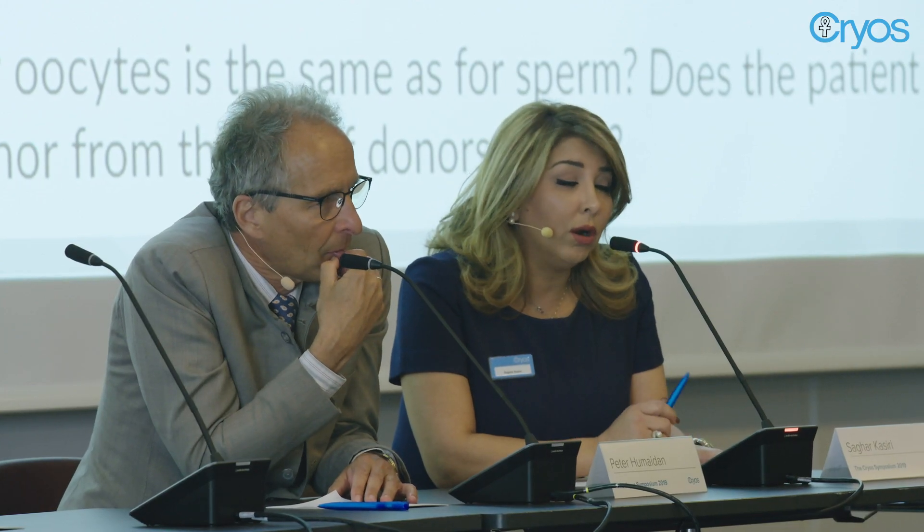However, something very important to mention is that the majority of patients who go for egg donation are women of advanced age, and therefore they're only looking at having one or maximum two pregnancies.